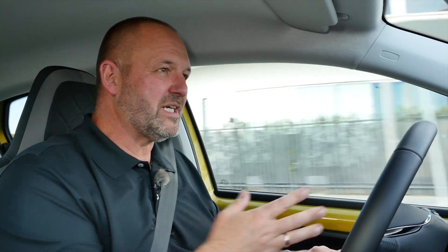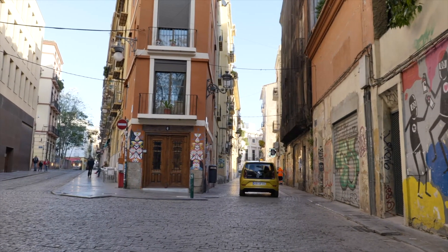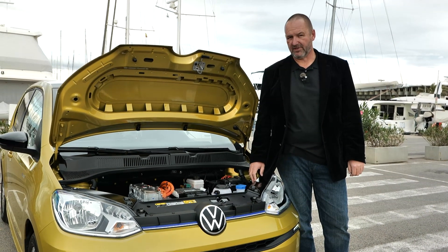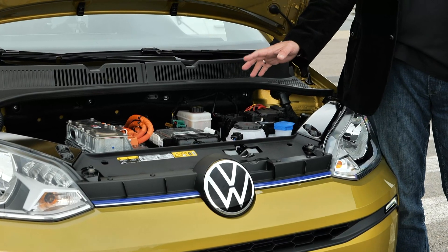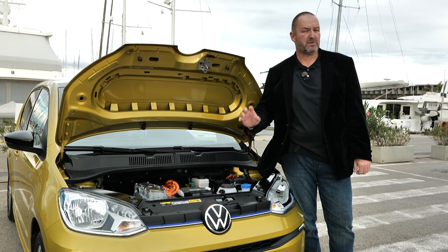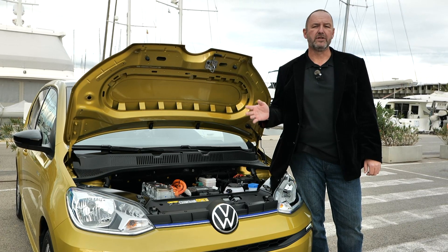The suspension of the e-Up is very nice — stiff enough yet still comfortable. Combined with the steering, it makes the car perfect for city driving: quick and agile, and really great fun to accelerate with the electric engine. The e-Up is powered by a 61-kilowatt, 83-horsepower electric motor paired with a single-speed automatic gearbox. It delivers a maximum torque of 212 Newton meters from zero revs. The battery has a capacity of 32.3 kilowatt hours.